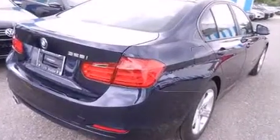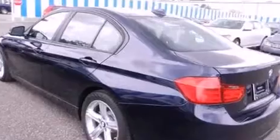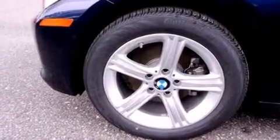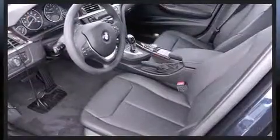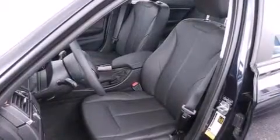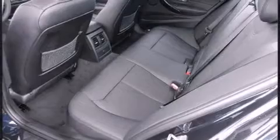A turbocharger further enhances performance while also preserving fuel economy. BMW prioritized practicality, efficiency, and style by including speed-sensitive wipers, automatic dimming door mirrors, and power seats. Everything is where it ought to be.